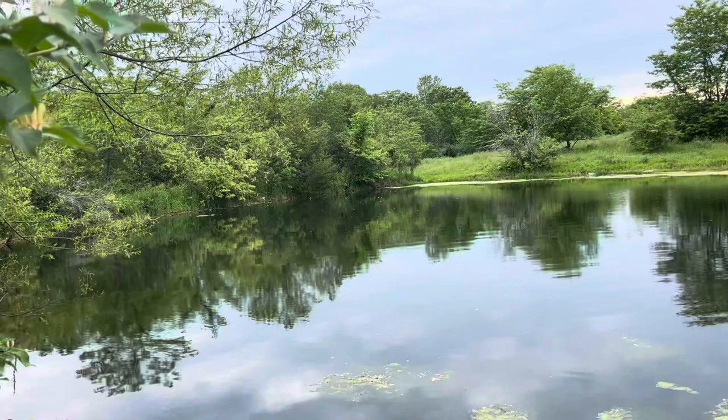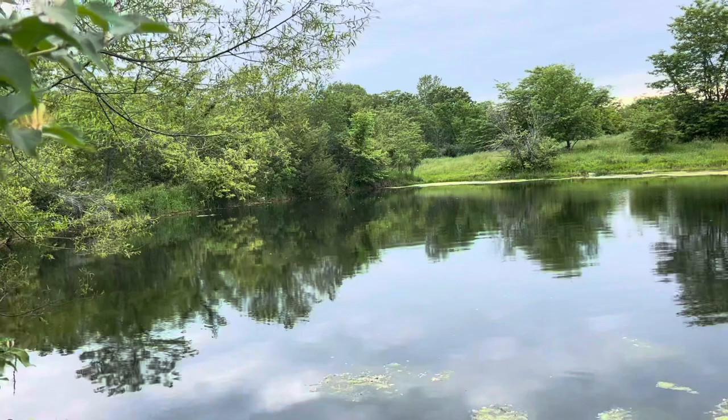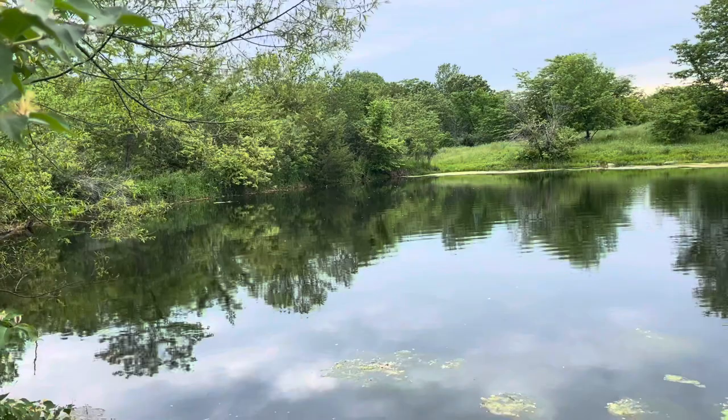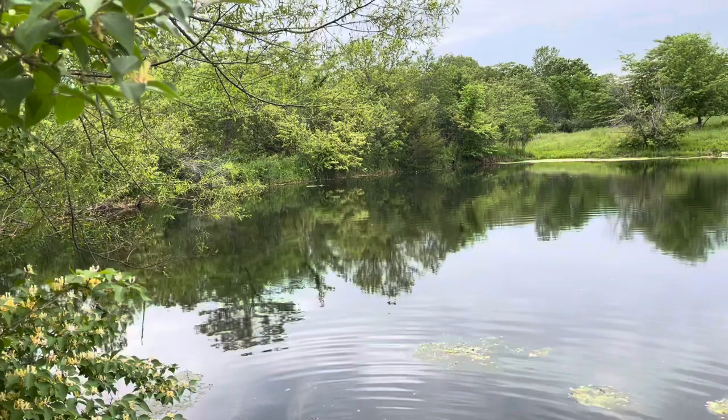One of my absolute favorite places to hang out here at the Double S is at the pond. So if you have a horse who's never experienced water, or maybe has had some bad experiences with water, we can spend some time out here gradually introducing them to all the joy that can be experienced when you learn to be confident in water.